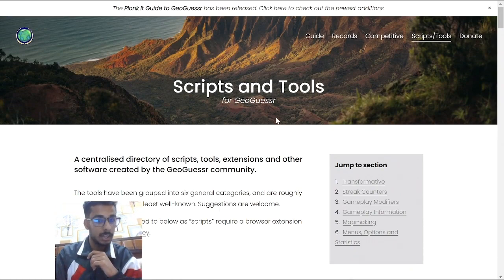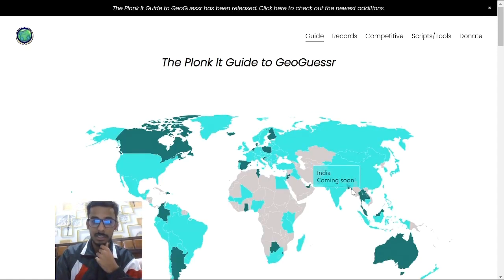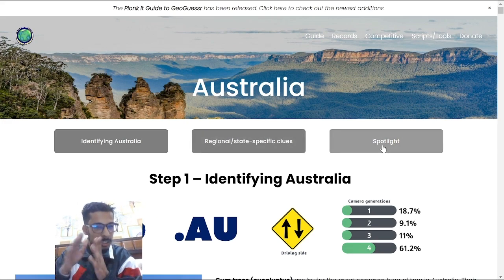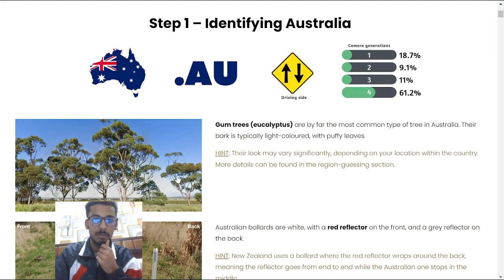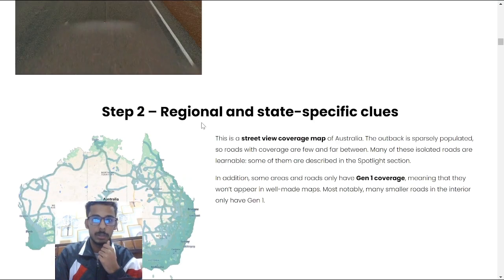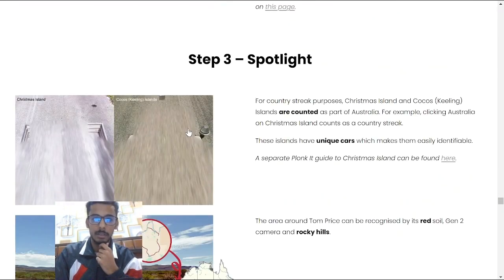The main attraction of this website, for me at least, would be the guide. They are constantly adding countries to this guide, and all of them have three sections: first is identifying the country, second is region and specific clues, and Spotlight has specific road or area clues. You can also see the percentage of camera generations, the domain, the driving side, and the flag. There are regional and state-specific clues, plus some miscellaneous stuff, and then Spotlight.